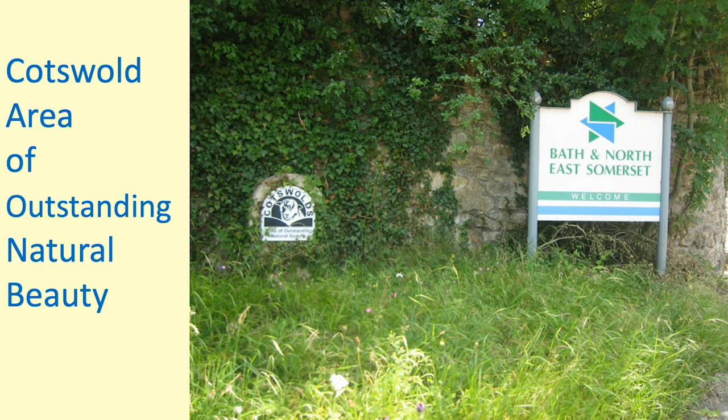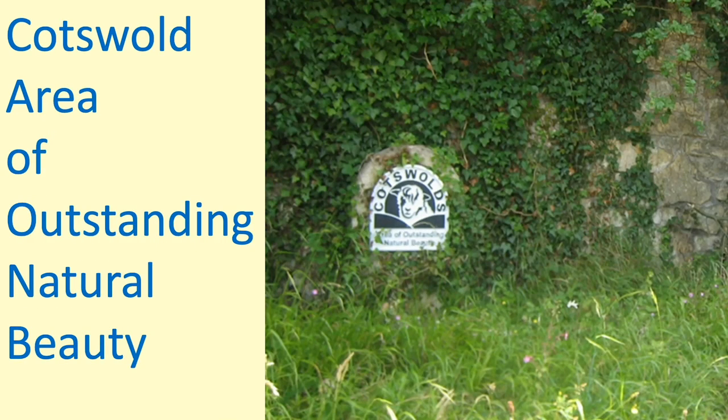We're entering the Cotswold Area of Outstanding Natural Beauty, created in 1966 and reinforced by laws in 2000. Its objectives are to make it available to the public and also to preserve the ways of life of people living there. It is the largest Area of Outstanding Natural Beauty in the country — 760 square miles.